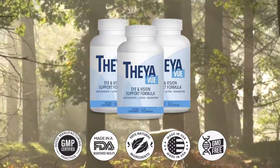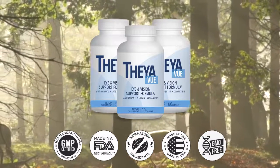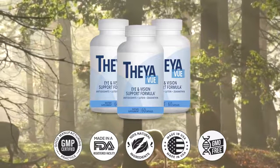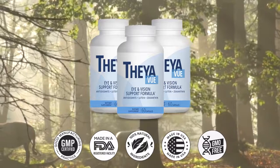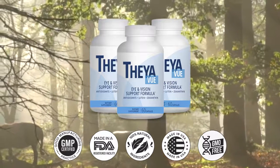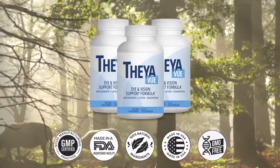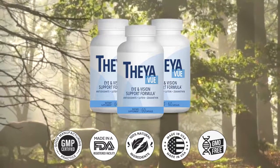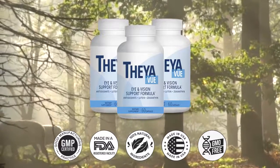There is something really important you need to know before you buy TheyaVue. If you don't see any significant improvement or the expected results, or if you are not satisfied for any reason, they will issue a full refund. Just contact support within the first 60 days of your purchase — even if you have consumed the entire bottle, they will still give you your money back. This means you have two full months to see whether or not TheyaVue is the right choice.